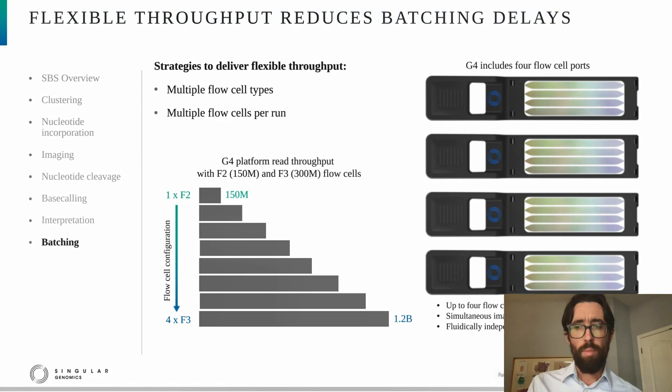The last thing I want to mention in this portion of the talk is how to achieve flexible throughput. There are two main ways: first, through the use of multiple flow cell types, each having a different read capacity; and second, enabling multiple flow cells per run. For the G4 platform, we've taken both approaches. We have an F2 flow cell producing 150 million reads and an F3 flow cell producing 300 million reads. The G4 includes four flow cell ports, so up to four flow cells may be loaded at runtime, and each flow cell contains four fluidically independent lanes to facilitate multiplexing. This delivers flexible throughput from 150 million reads up to 1.2 billion reads per run.